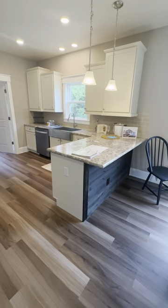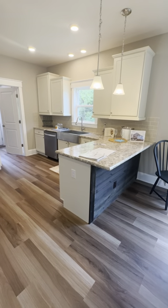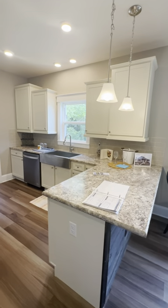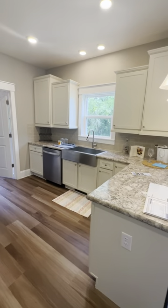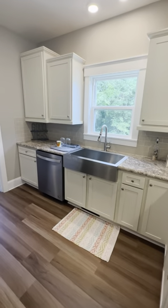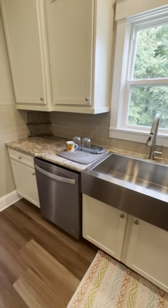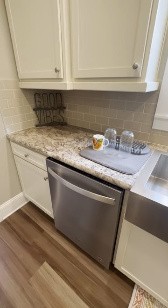Let's look at this accent wall in the kitchen. It looks really good — has that contrast with the white cabinets, nice pendant lights centered on the island, a big stainless farm sink, and stainless dishwasher.